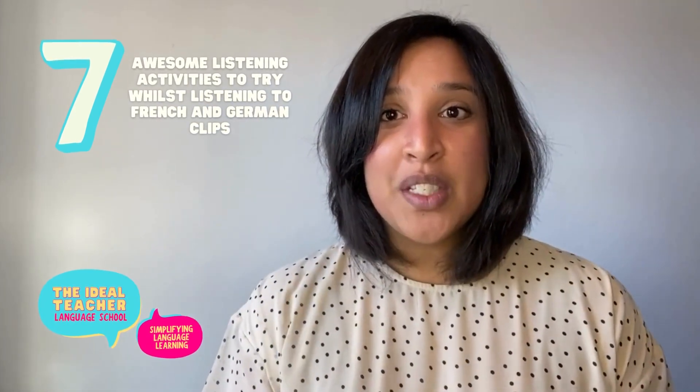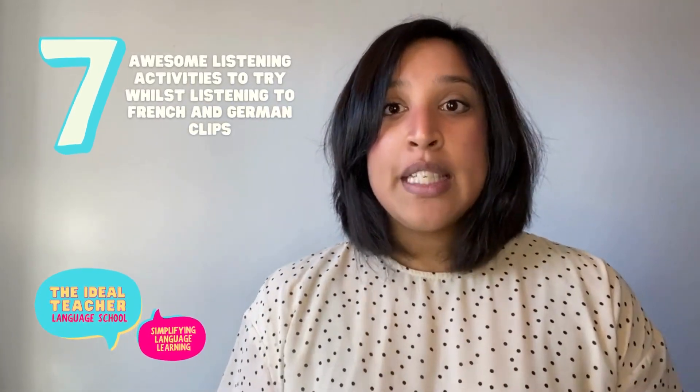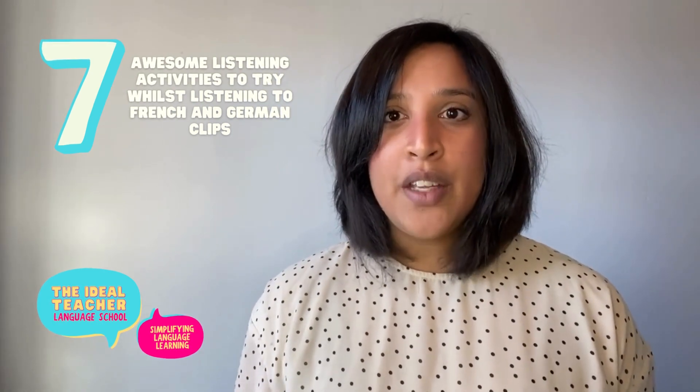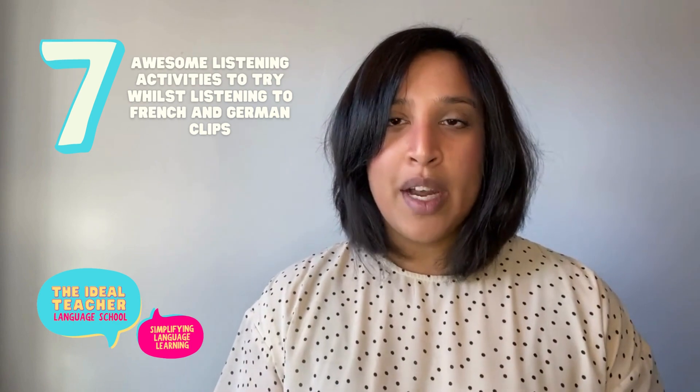Hi there, welcome to this video. Today I'm going to speak to you about different activities — in fact seven activities that you can do whilst listening to the audio clips that I've put together for listening practice for German and French. Let's get to it.